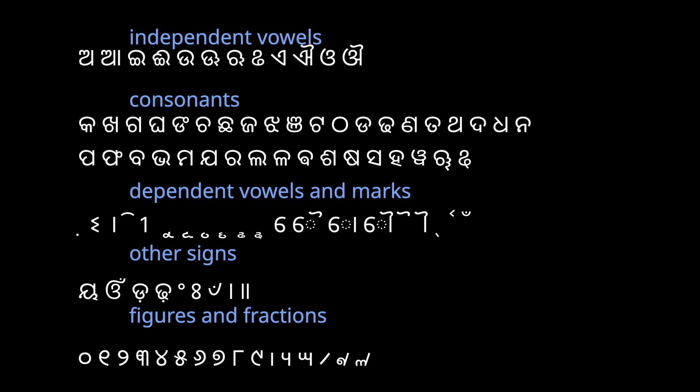Here is an overview of how the Oriya writing system looks. The system is a syllabary, or syllabic alphabet. The letters are divided between the independent vowels, the consonants, and the dependent vowels. The dependent vowels are the alternative shapes to the independent vowels when they are combined with a consonant. The Oriya script also has its own figures and fractions, though those are not used as often as they used to be — Latin figures are also very heavily used nowadays.